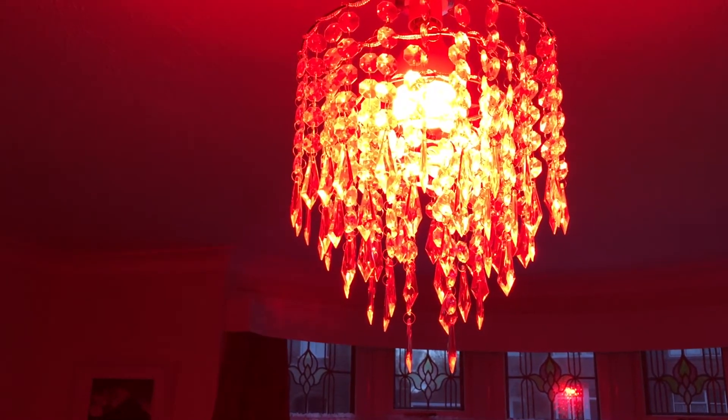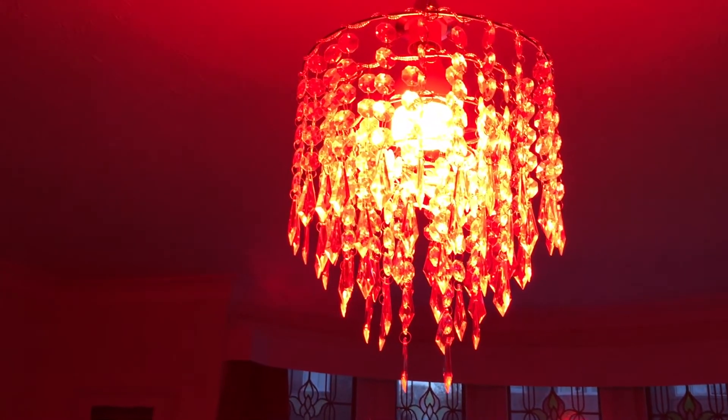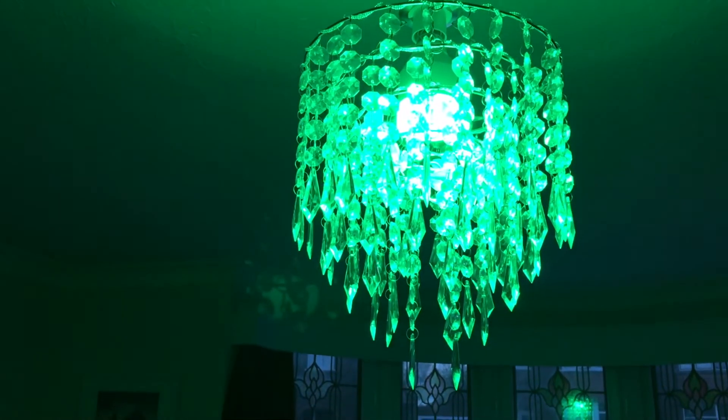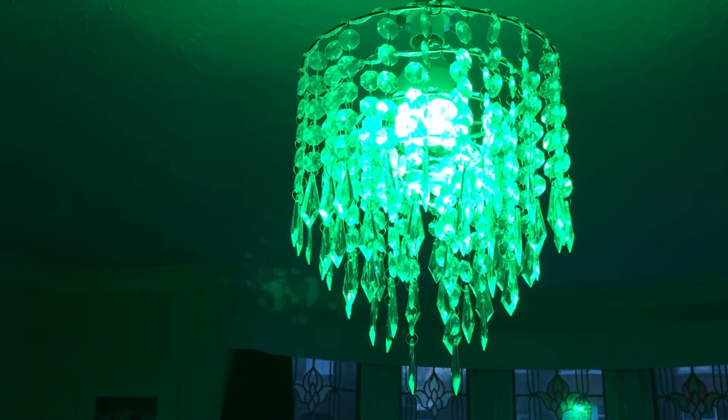Alexa, turn the living room light green. Alexa, turn the living room light blue.